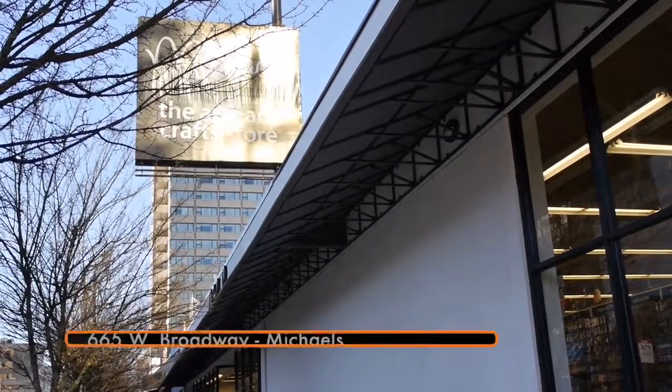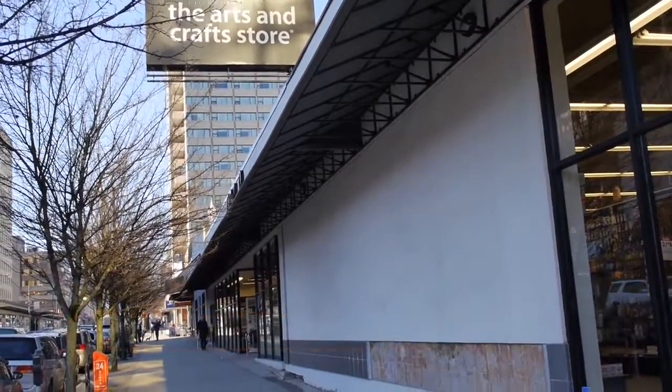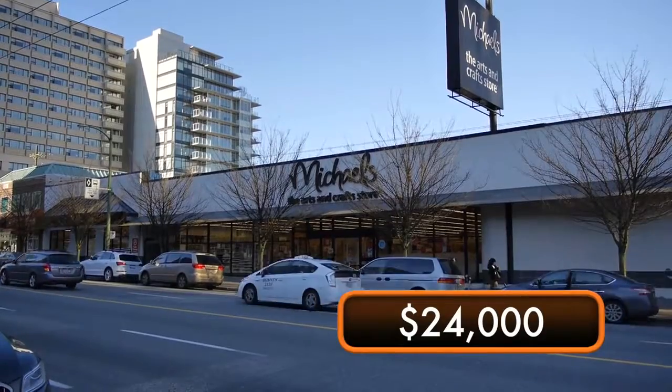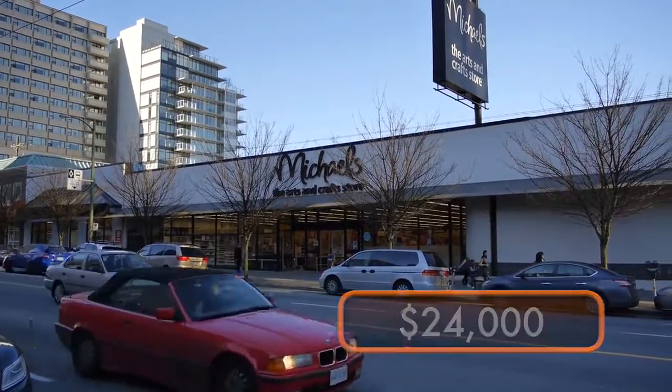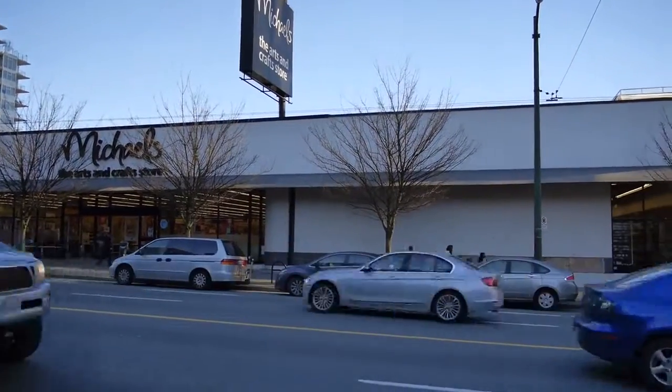Hi, we're at Michael's at 665 West Broadway. It's the old London Drug site — Michael's moved in. Our quote was about $24,000, which included the fabrication and installation of an awning which I believe is 150 feet. We're gonna have the final measurement in a moment.